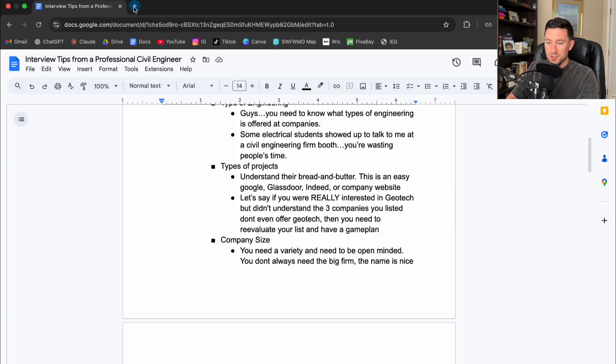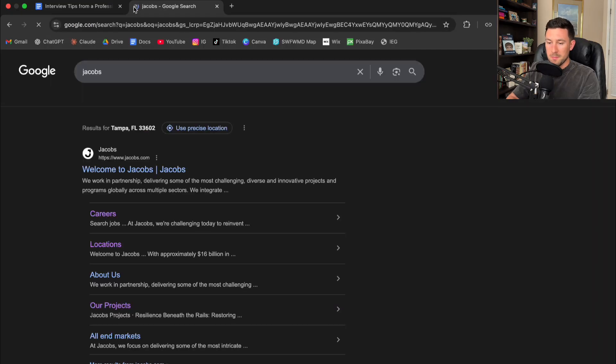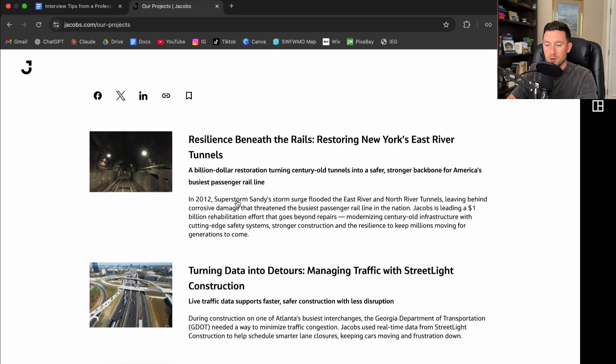I want to walk through an example of how you can start understanding what types of projects a company offers. I'm going to start with a company I know — it's a really big company, my buddy works there. It's called Jacobs. Your best tabs are going to be careers, locations, and 'our projects.' You can do a quick Google search and start understanding what types of projects Jacobs is working on.